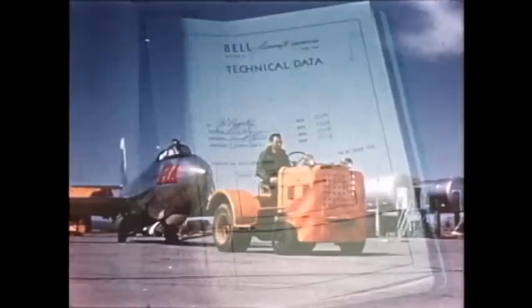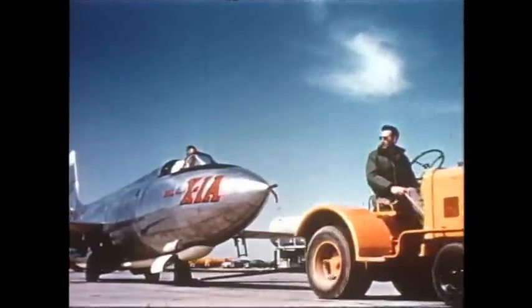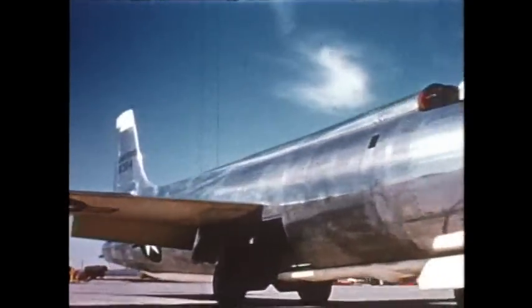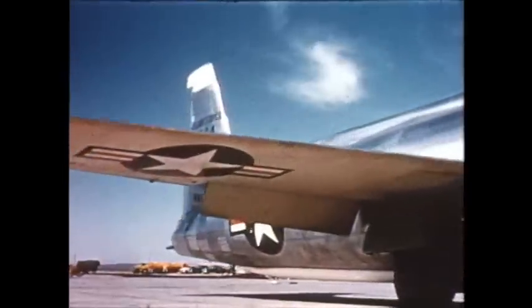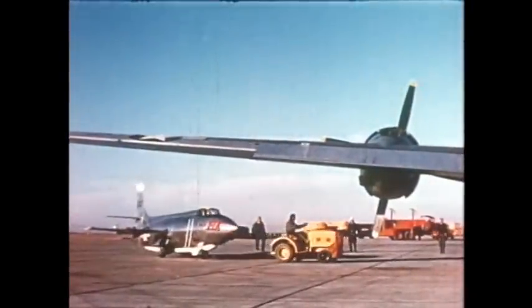Sound, man's fastest flight. Here are eight tons of flying laboratory designed and built for the United States Air Force by Bell Aircraft Corporation, pioneer in the nation's conquest of the skies — an achievement crowning ten years of research in supersonic flight.